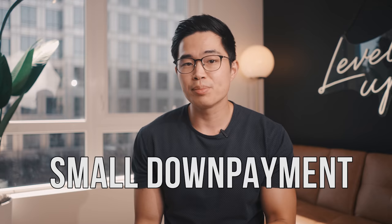The second pro is you have the option to put a really small down payment on the home. And since you're living there, you get access to really great interest rates. This means that you don't have to have a ton of money saved up in the bank, and the cost of borrowing money is extremely low, especially right now.